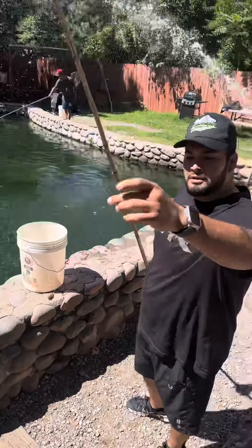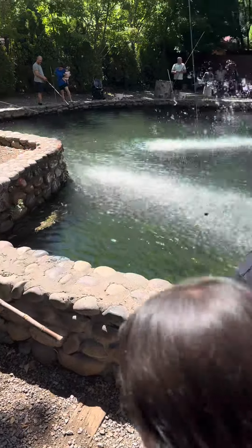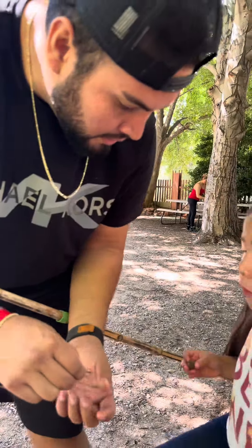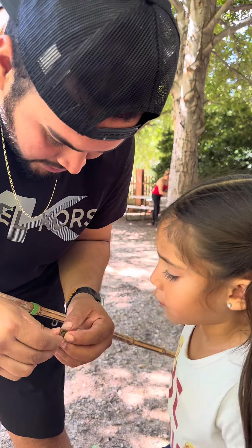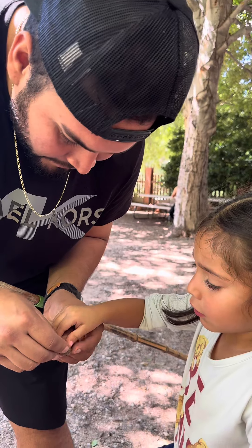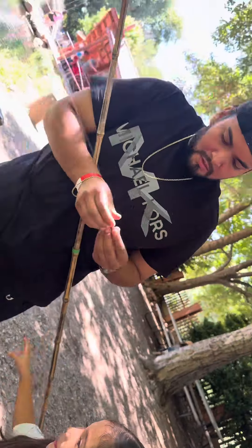You hook the bait onto the hook. You've got to make sure that you cover all the hooks. Put it on top and watch the hooks — like this. I usually put it on top and then cover the hooks like that. Cover, cover — there you go, like that. Thumbs up! Alright, now it goes in the water.